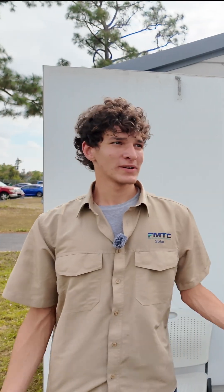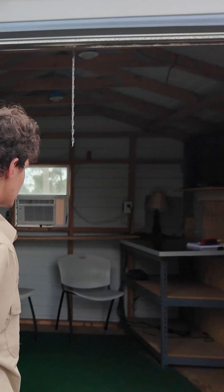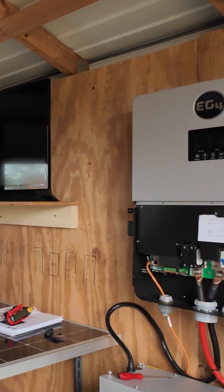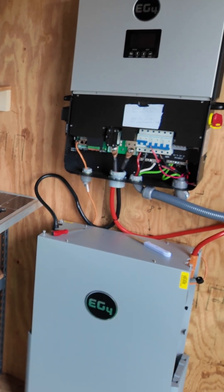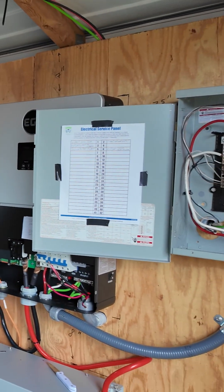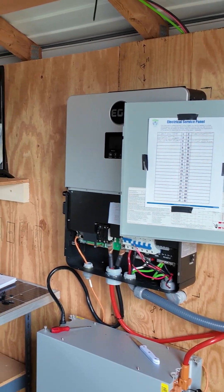Nicholas Benomi here at Fort Myers Technical College — and this is our taco shed, so come on in. We have the EG4 6000 XP inverter with the EG4 battery. We are going straight DC into the 6000 XP inverter and it's going to power this entire station.